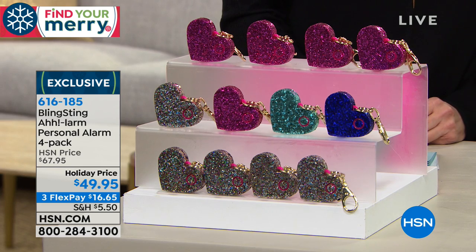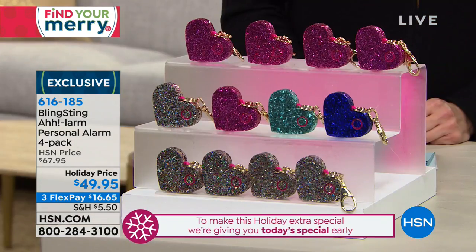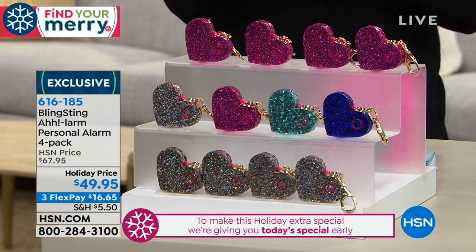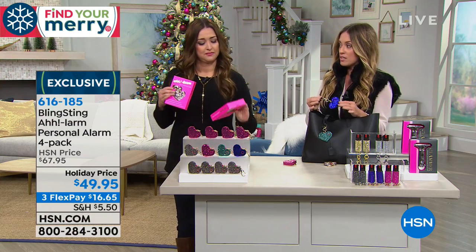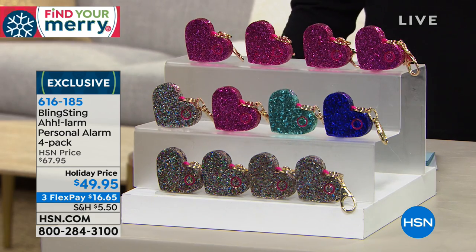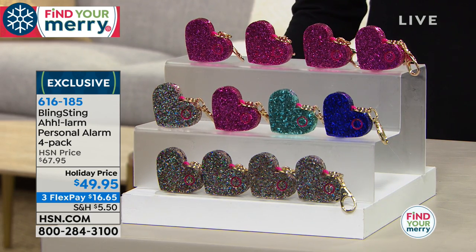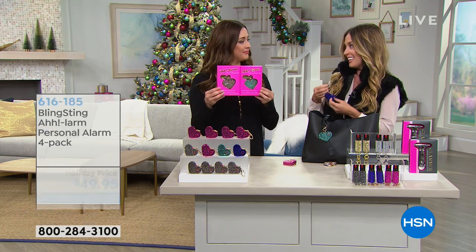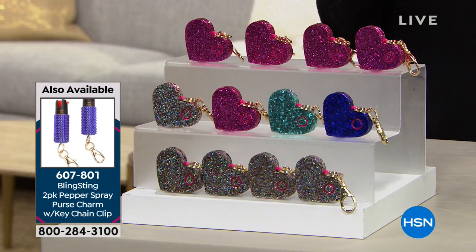I created the Bling Sting because I wanted girls of every age to have a personal safety device they could carry. We also make pepper spray available on HSN.com. The alarm is great for younger girls — you're not going to give a junior high or high school girl a pepper spray. It's also great for grandma. It just becomes part of your look, part of your handbag, backpack, or even the dog leash — so perfect for walking your dog safely.